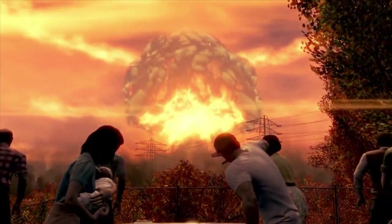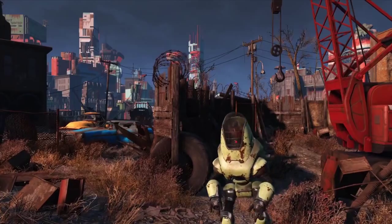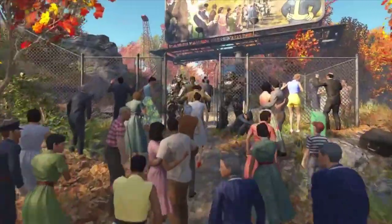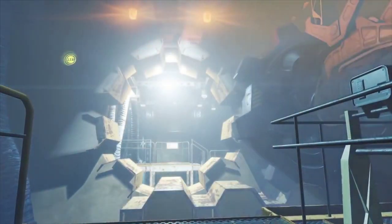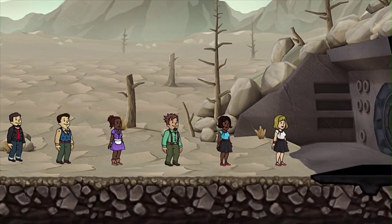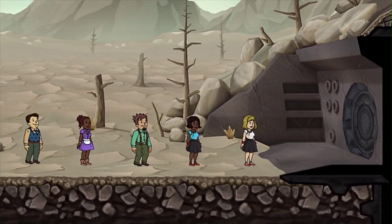The Fallout series takes place decades after nuclear war riddles the world with radiation, and pretty much the only human survivors are the people who moved into giant underground vaults. Plot elements and ulterior motives aside, could human society really survive decades or even centuries in Fallout shelters like the Vault-Tec vaults? Let's pick up a science bobblehead and find out.